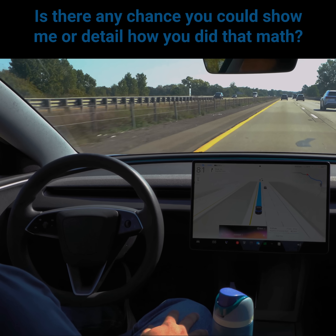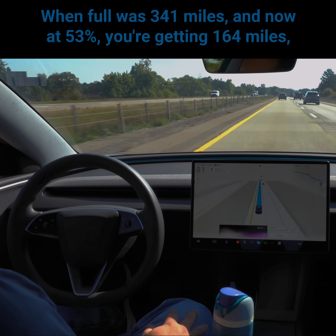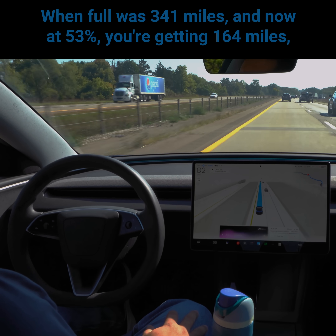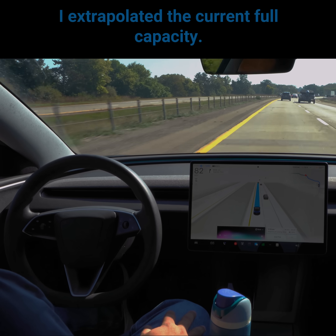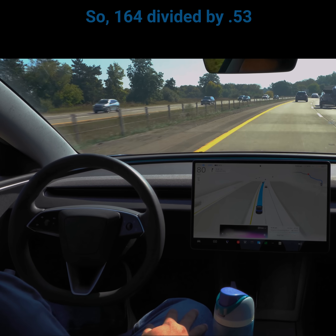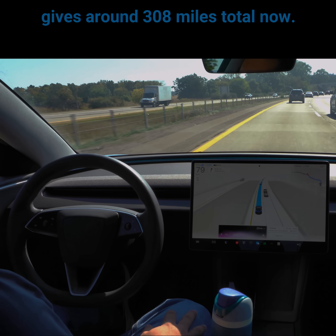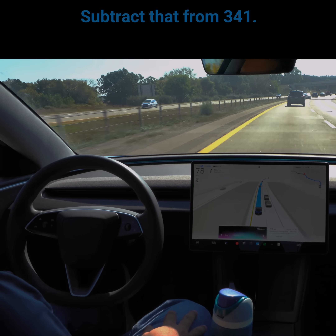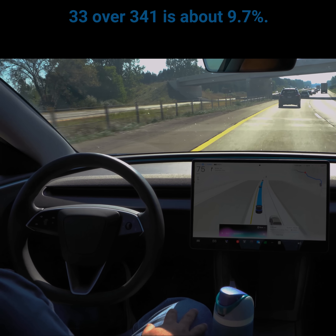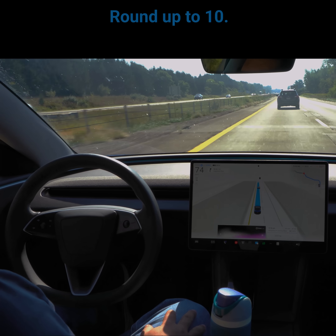Is there any chance you could show me or detail how you did that math? When full was 341 miles and now at 53% you're getting 164 miles, I extrapolated the current full capacity. 164 divided by 0.53 gives around 308 miles total now. Subtract that from 341 — leaves 33 miles lost. 33 over 341 is about 9.7%, round up to 10.